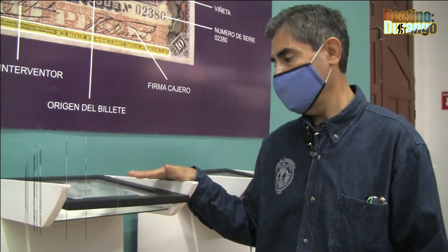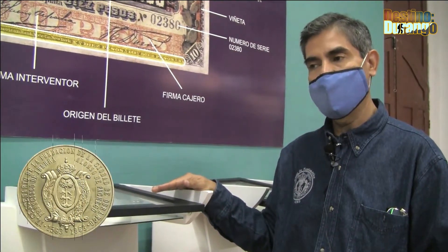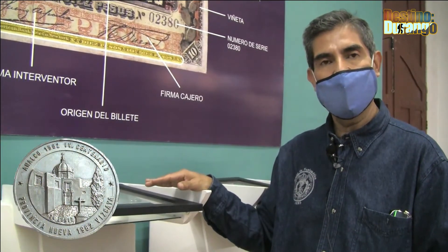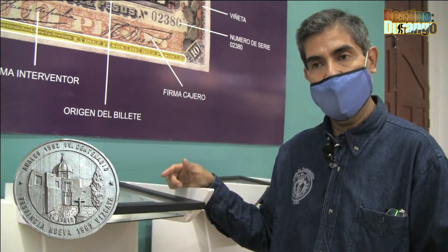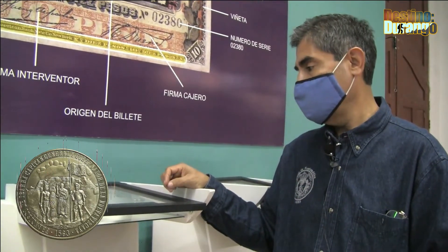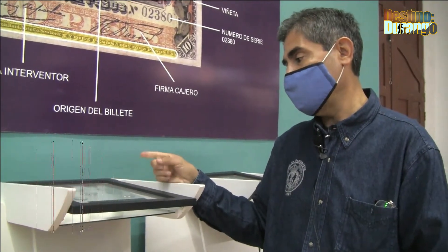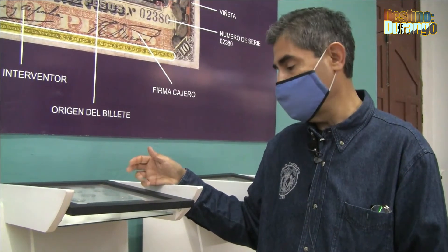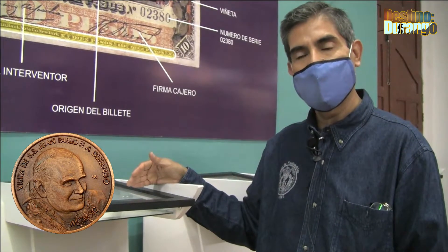En esta sección también tenemos las medallas. La medalla tiene un valor intrínseco pero a diferencia de la moneda, solo trae grabado el año y el evento o personaje al cual se le quiere conmemorar. En Durango se han hecho suficientes medallas; aparte de las más conocidas, como las de la Catedral y personajes como Volpe Victoria y Fania Nitúa, las últimas conocidas son las del Papa Juan Pablo II, que vino en los años ochenta y noventa.